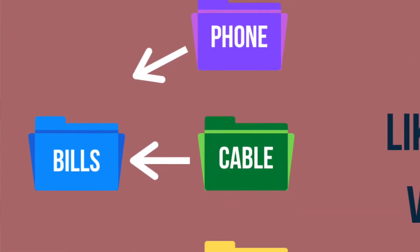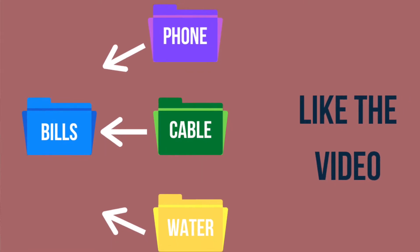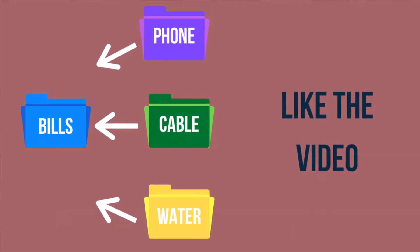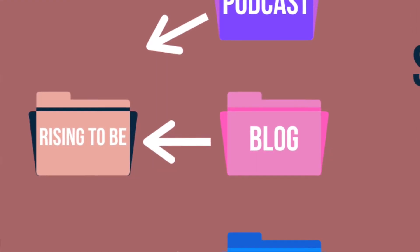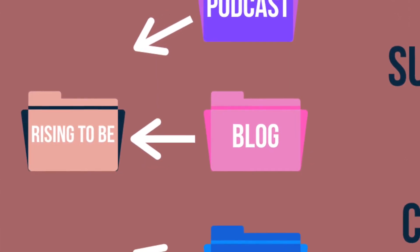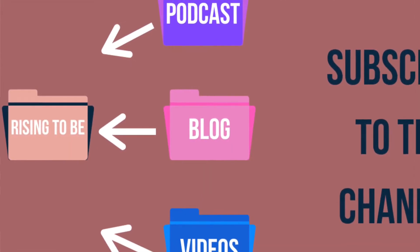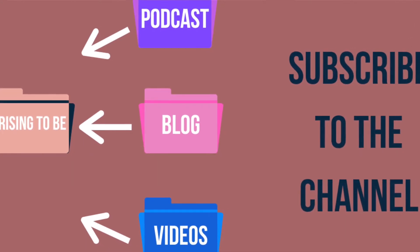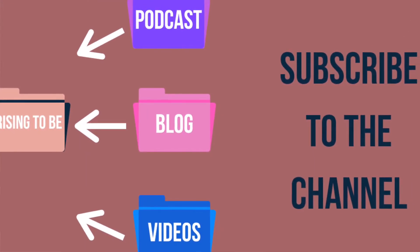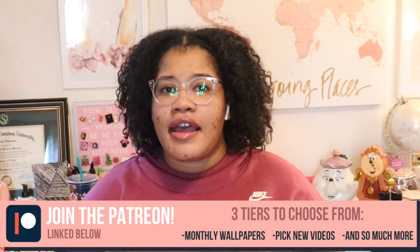You can use files to store your budget by making a monthly file for your monthly bills, like your cable, cell phone, water, and light bill, etc. Even for Rising to Be, I have a file on my computer labeled Rising to Be, and inside that file I have three other files labeled Blogs, Podcasts, and Videos — and each of them are color-coded. I have purple for podcasts, blue for YouTube, and pink for blogs.